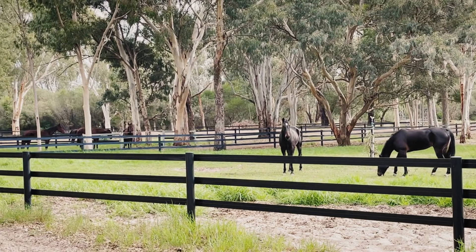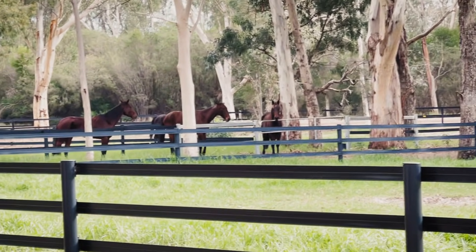Hi, I'm Gemma. I'm a standardbred trainer in harness racing and a vet. I'd like to take you through our stables and show you what we get up to.